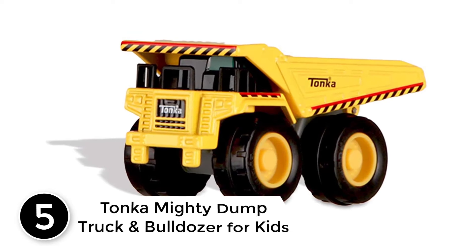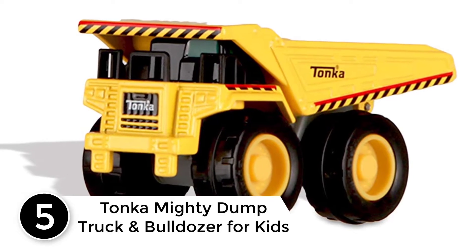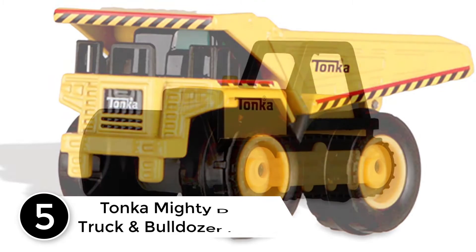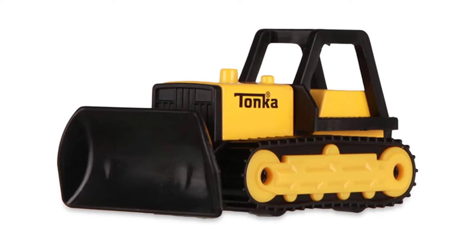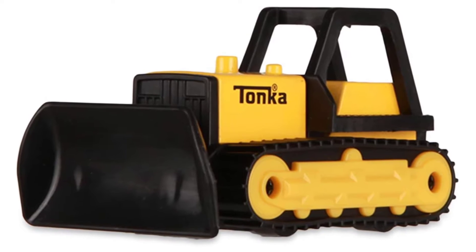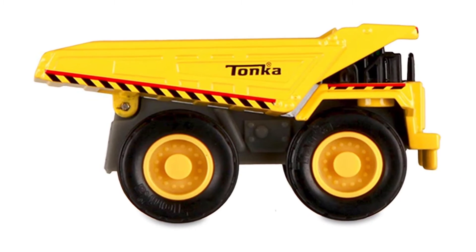Starting at number 5: Tonka Mighty Dump Truck and Bulldozer for Kids. If you are buying a toy truck for kids for the first time, then you should consider the Tonka Mighty Dump Truck and Bulldozer. It has fewer features compared to other toy trucks, but what it has is ease of use and best-in-class service.